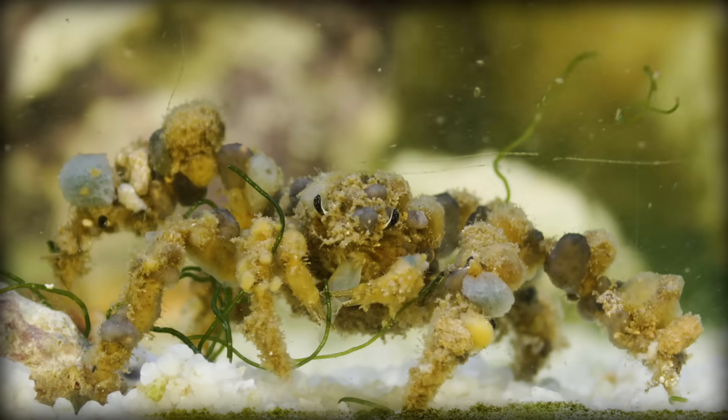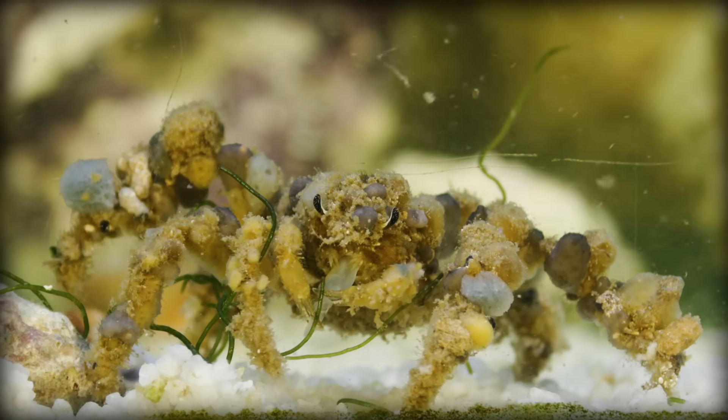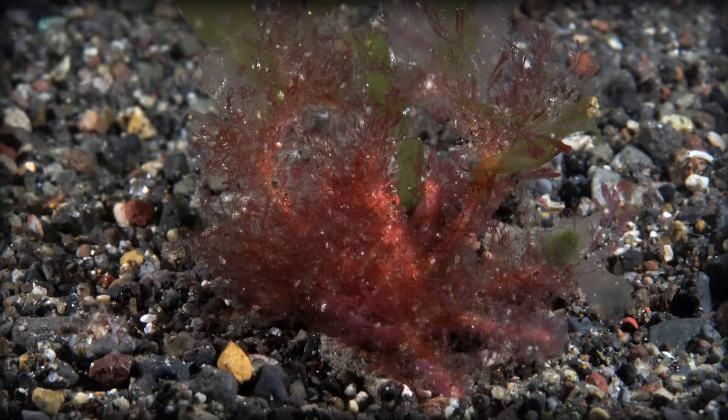The other core component of camouflage is the ability to stay very, very still — something decorator crabs excel at, spending most of the day completely motionless.